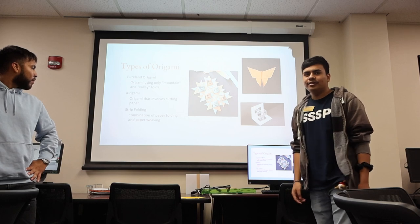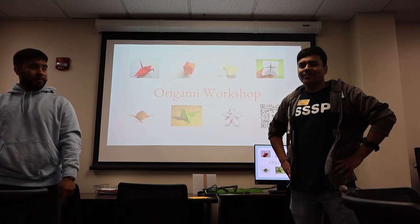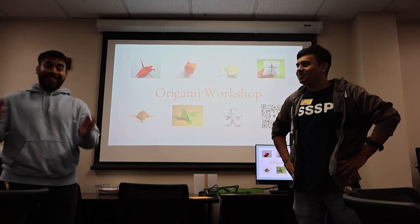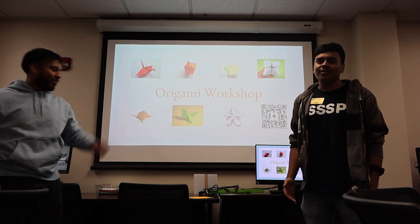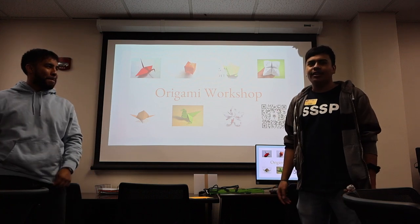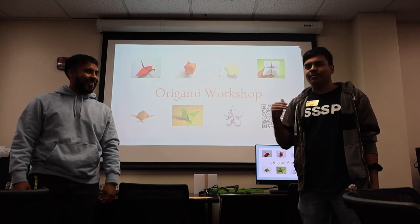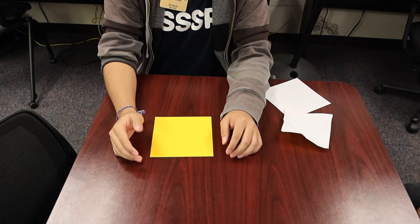Now that's enough learning about origami — let's get into the fun part of this workshop and actually do some origami. In the video you'll find a link where you'll be able to get a QR code. It'll take you to a website with a list of different origami you can do. Let's have fun and get started with the first piece.